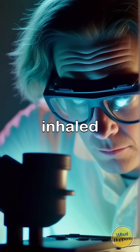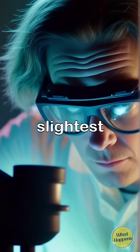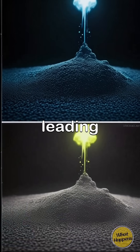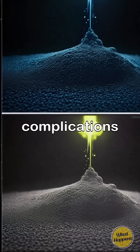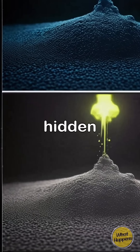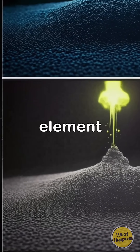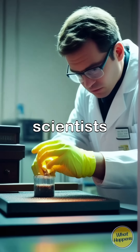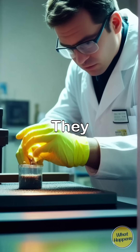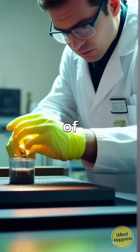Even the slightest exposure to plutonium dust presents an incredible risk, leading to severe health complications in a flash. What seems harmless can turn treacherous, showcasing the hidden perils of this radioactive element. In research facilities, scientists take great precautions while handling such hazardous materials.